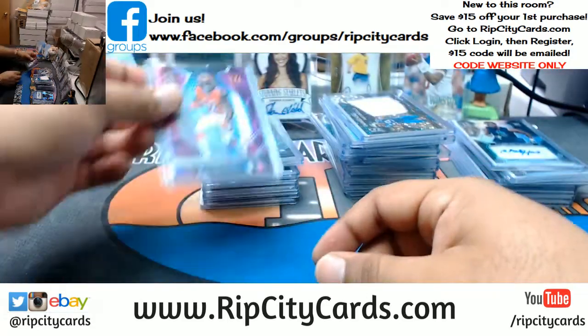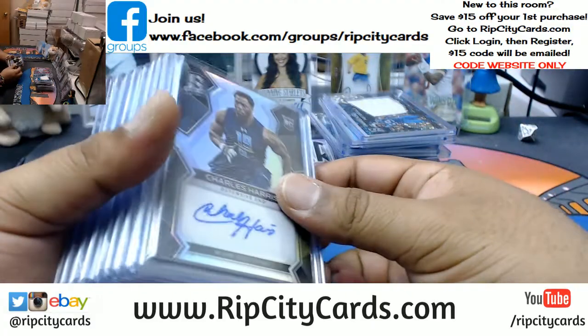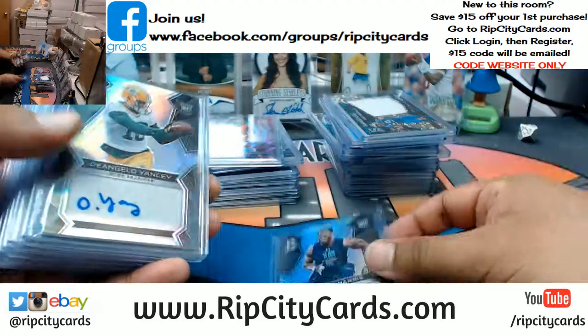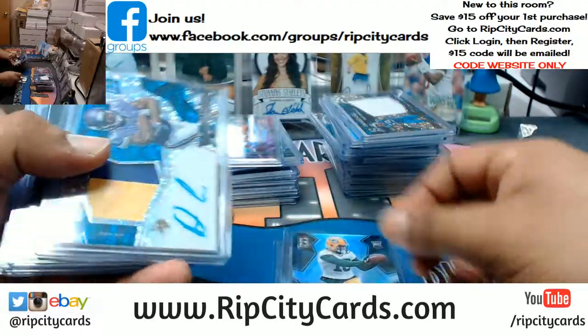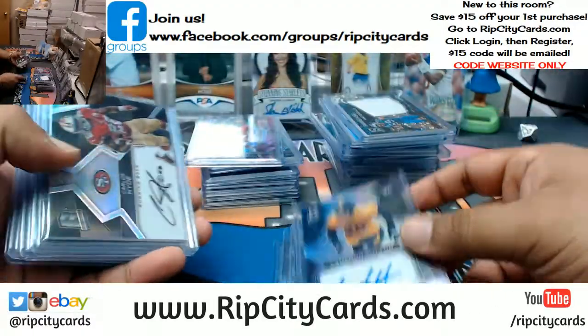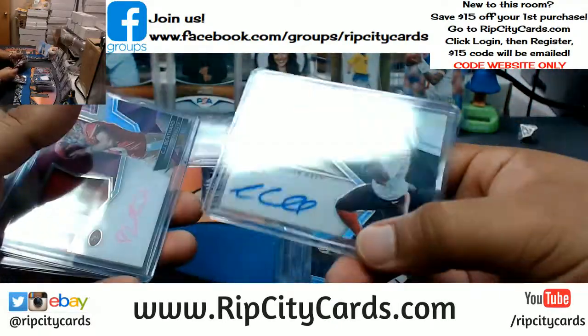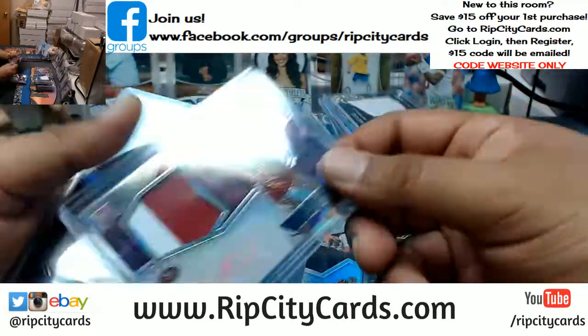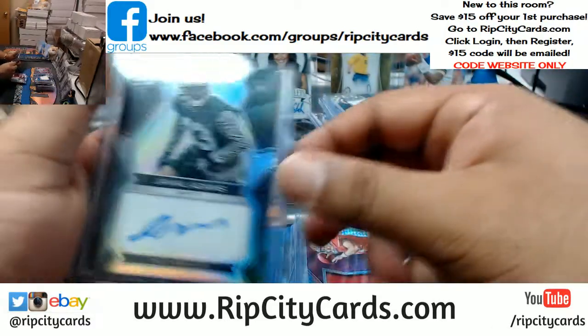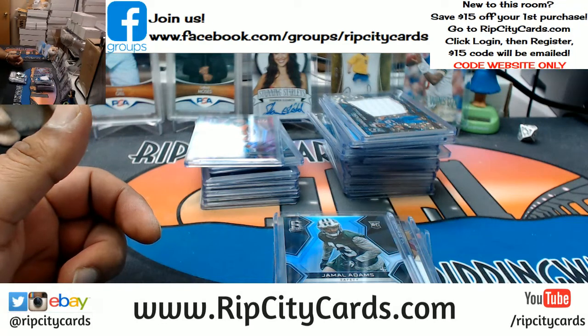And that's it for the break. Recap time — autos only, all we care about. So we have Harris Dolphins, Yancey Packers, Cook Vikings, Sutton Steelers, Hyde Niners, Crowell Browns, Beathard Niners, and Adams Jets. And that was the break — 2017 Spectrum Football two box break number four, eBay style. Thank you very much, we'll get that out.